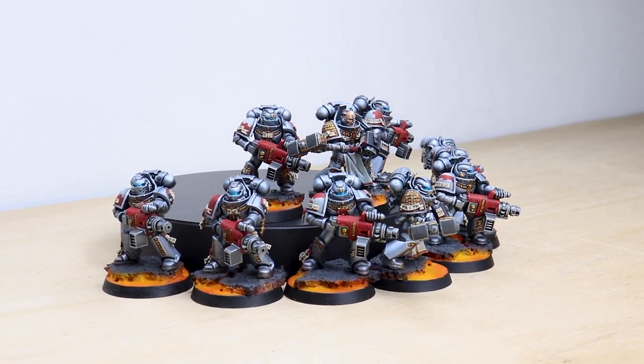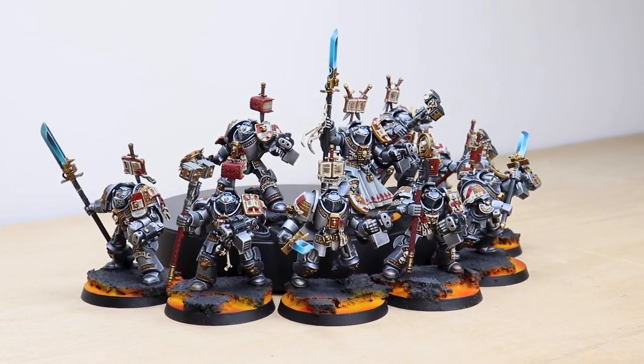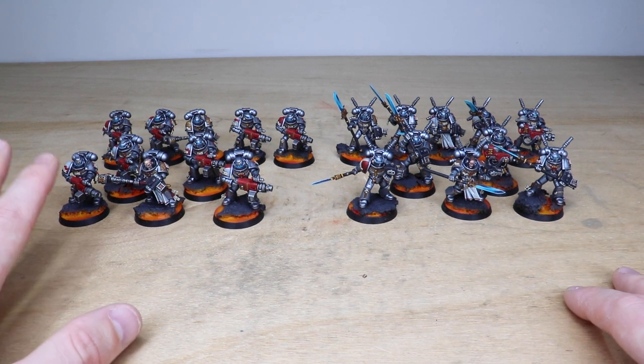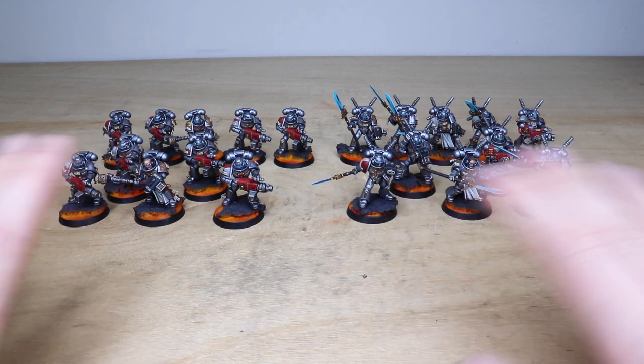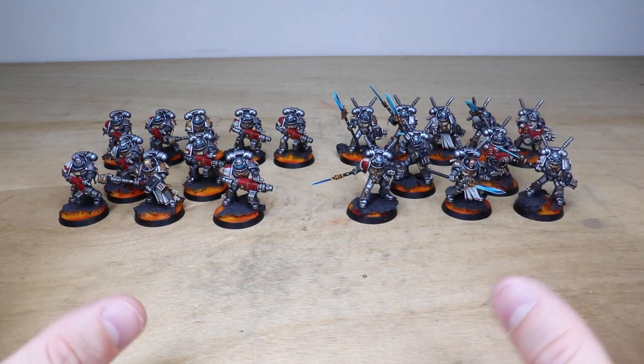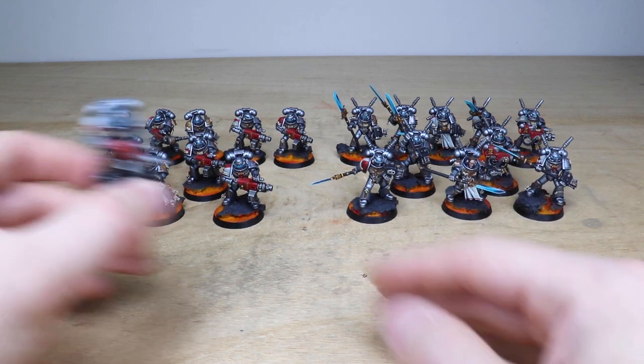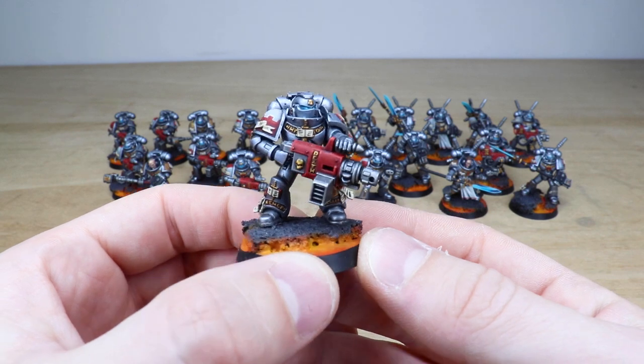Hey guys, hope you're all well and welcome to this commission showcase video. We've got some awesome Grey Knights for you to check out today - a really cool army with some awesome lava volcanic demon world basing, which I do hope you're going to like. They've been completed by Paul, one of the artists here at Siege. Right from the get-go we've got 20 infantry: 10 Purifiers and 10 Interceptors, a great selection of miniatures from the Strike Squad box with different loadouts.